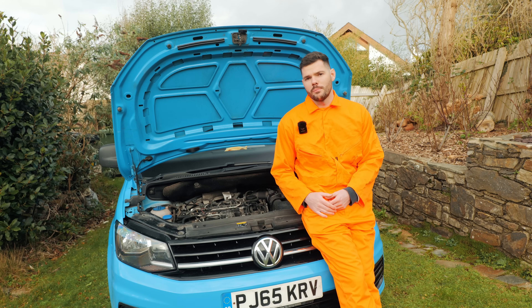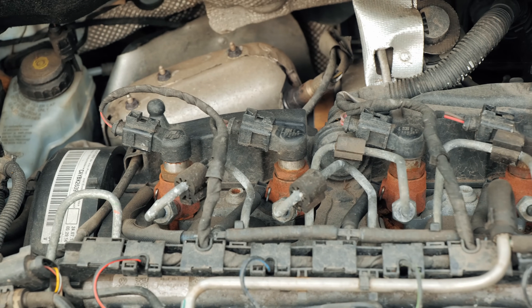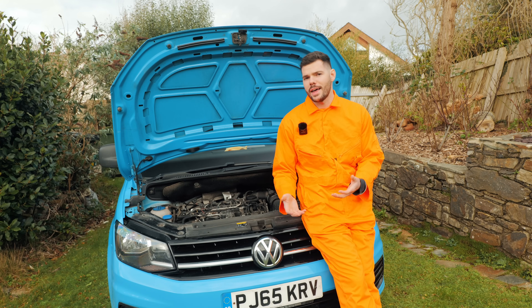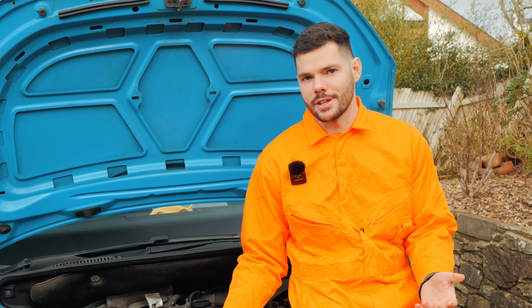So it only cost him 200 quid to replace an injector. But if one injector blows, I've heard in the groups that it's very common for them all to go. So if his is 700 quid, times that by four — it's a costly bill. If you've got the AA cover, that's going to save you a lot of money. It's an absolute no-brainer.